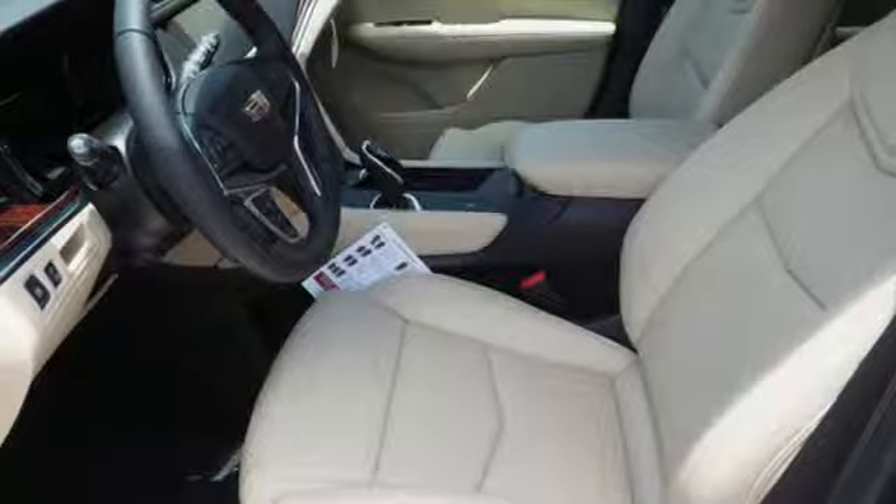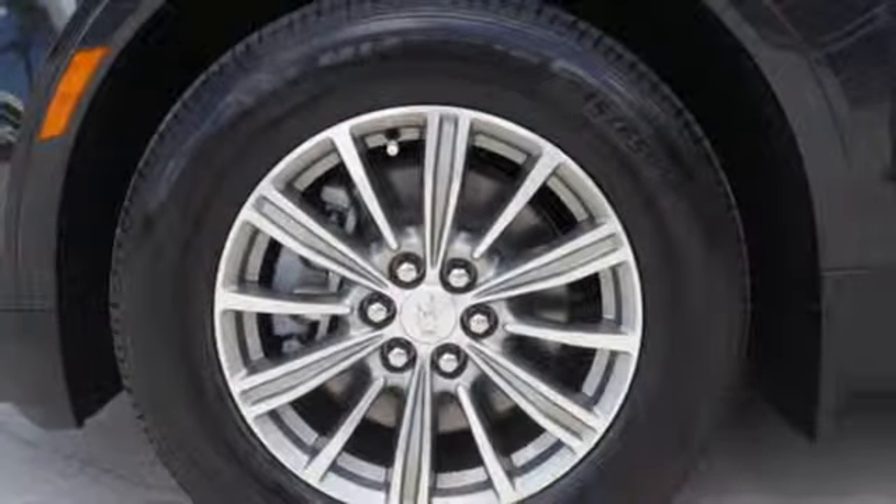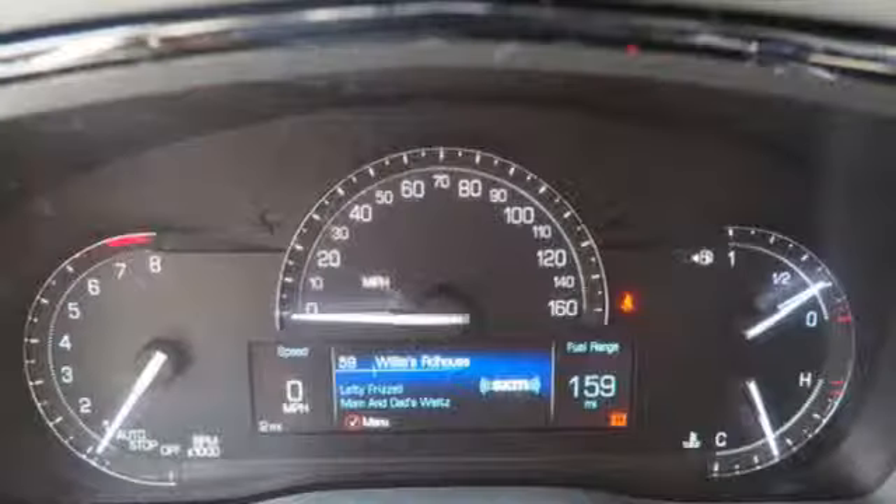Bluetooth streaming audio, Wi-Fi hotspot, dual zone climate control, front and rear parking sensors and power tilt-down heated mirrors.